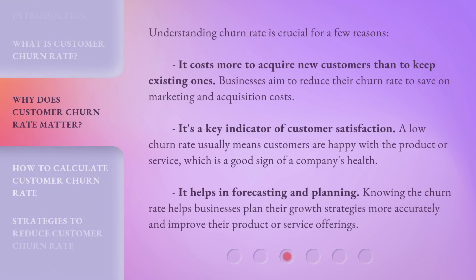Understanding churn rate is crucial for a few reasons. It costs more to acquire new customers than to keep existing ones, so businesses aim to reduce their churn rate to save on marketing and acquisition costs. It's also a key indicator of customer satisfaction — a low churn rate usually means customers are happy with the product or service, which is a good sign of a company's health. Additionally, it helps in forecasting and planning, as knowing the churn rate helps businesses plan their growth strategies more accurately and improve their product or service offerings.